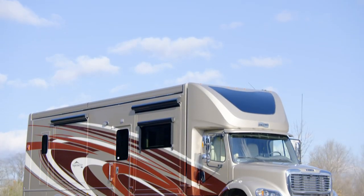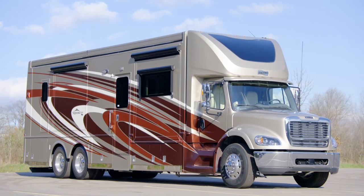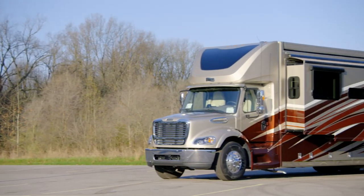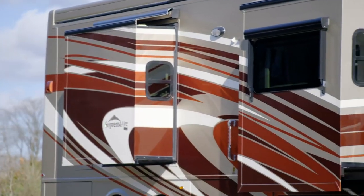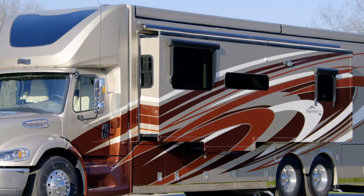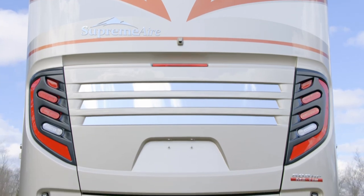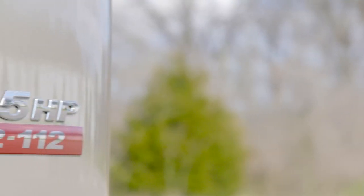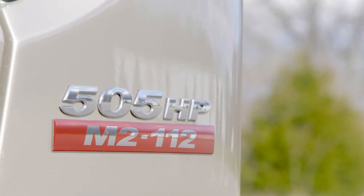The 2021 Supreme Air is available in five floor plans that are 40 or 45 feet in length. This particular floor plan, 4051, measures 41 feet and 2 inches in length and features three power slide-outs, including a full wall slide. In fact, Newmar was the first to offer a full wall slide in the segment. Each Supreme Air is built on a Freightliner M2 chassis, while a Detroit diesel engine produces 505 horsepower and 1,850 pound-feet of torque.